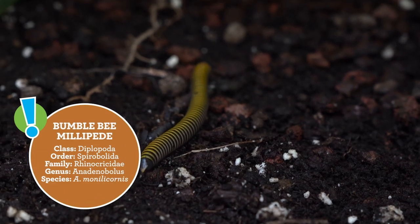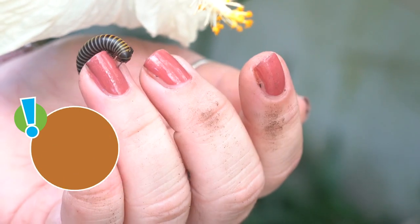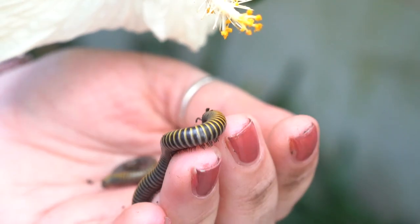Millipedes are one of the first animals to make it to land. They're one of our most ancestral animals here in the conservatory and in your backyard.